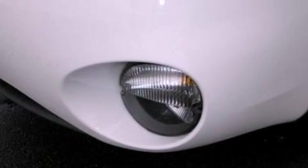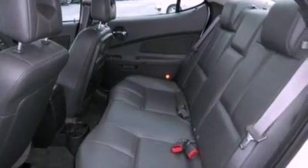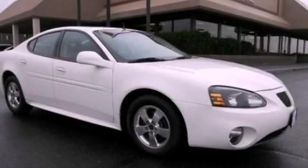With an EPA estimated rating of 30 miles per gallon on the highway, this vehicle does not compromise its fuel efficiency for size, comfort, or fun. Please call today to reserve this vehicle for a test drive.